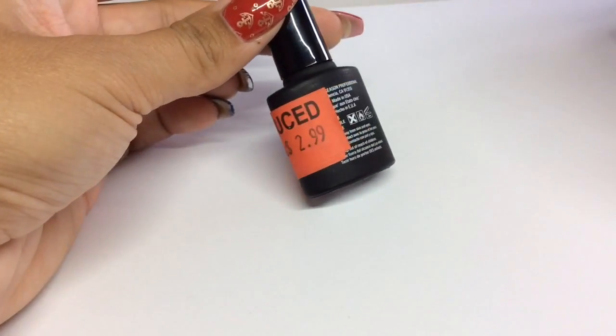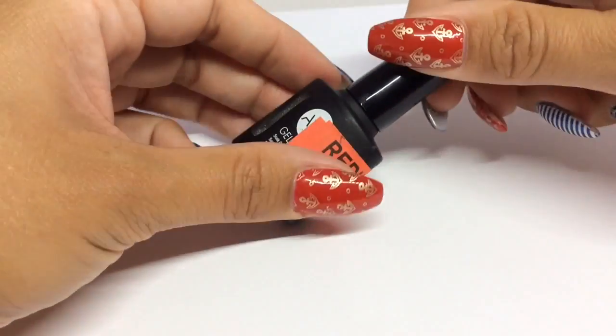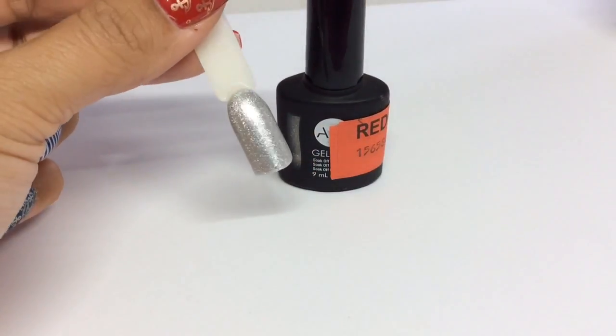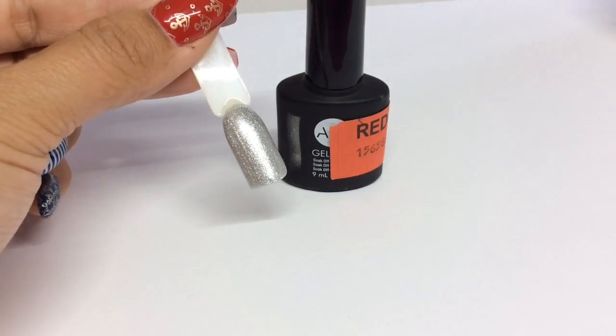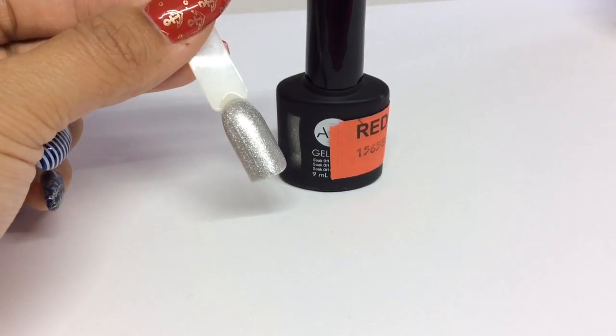I've never used ASP gel polish before, but this was marked up at $2.99, which is about £1.95, so I thought I'd get it even if I just use it for nail art on top of gel polish. It was too cheap not to get, and it's actually a really nice color — the silver is really lovely.